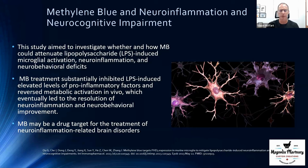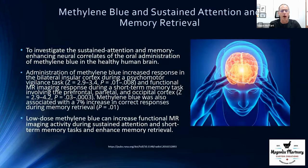Many of us would like better memory, better sustained attention, or better memory retrieval. This study — shared by Sarah Hover — was actually done on humans. They looked at the sustained attention and memory-enhancing potential in the relevant areas of the brain. Methylene blue was administered, brain function was monitored before and an hour after, and it actually improved scores in short-term memory recall and memory retrieval.